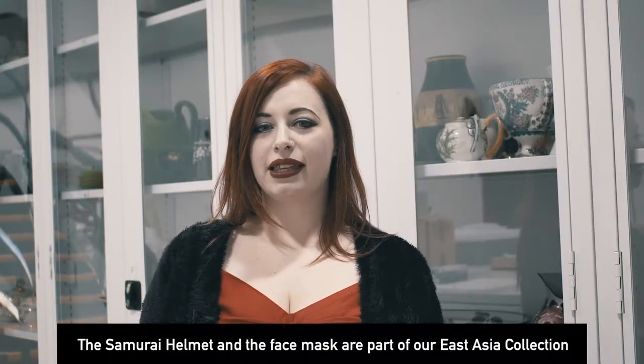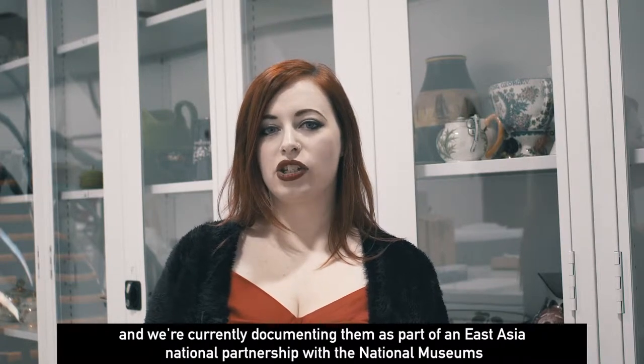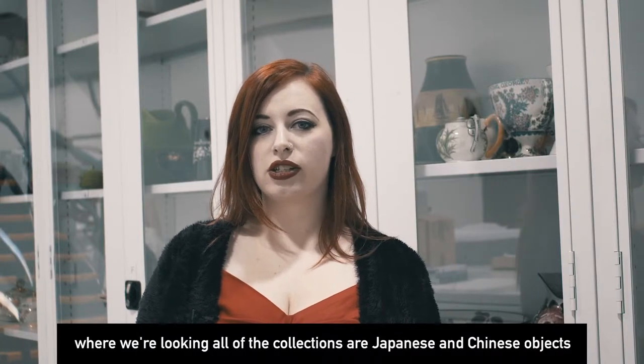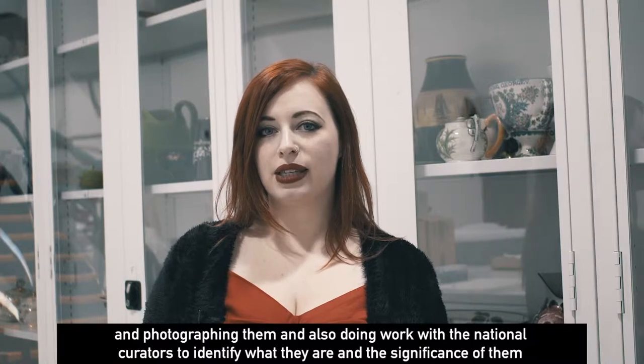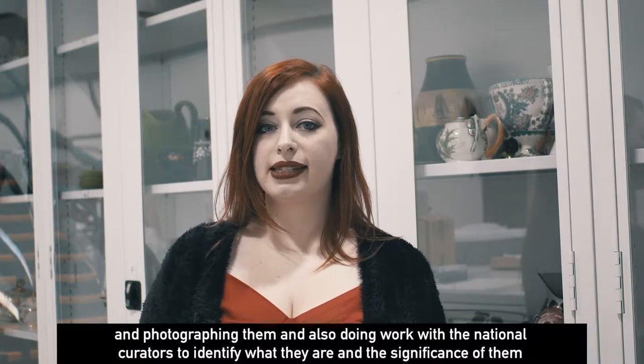The samurai helmet and the face mask are part of our East Asia collection, and we're currently documenting them as part of an East Asia national partnership with the national museums. We're looking at all of our Japanese and Chinese objects, photographing them, and doing work with national curators to identify what they are and the significance of them.